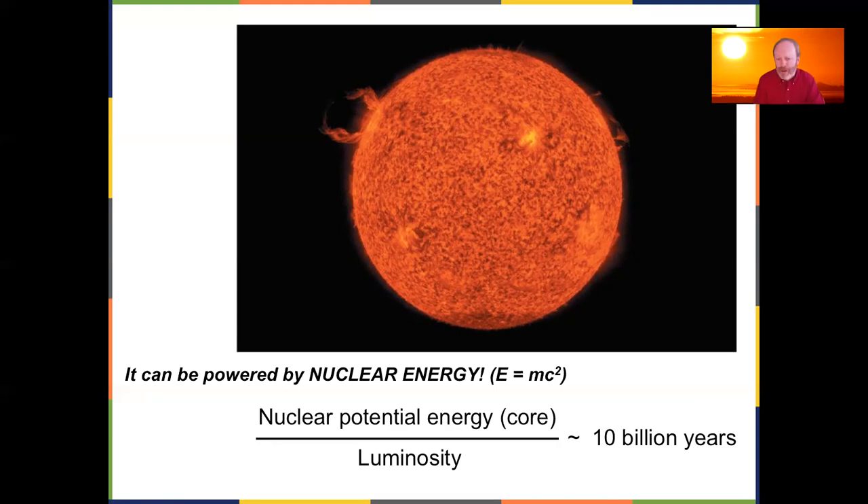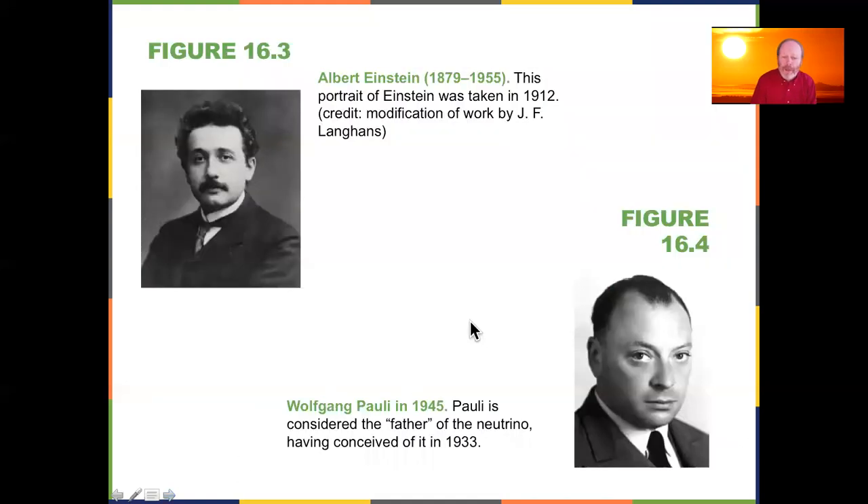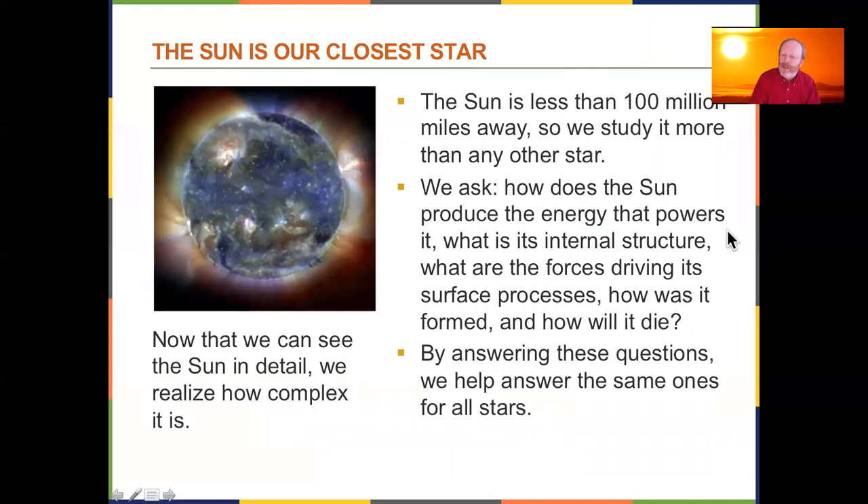Just like burning leaves ash, converting nuclear energy from matter leaves something behind — you take hydrogen and turn it into helium. When we look at the Sun we see exactly that: hydrogen turning into helium as energy is produced. Albert Einstein gets much of the credit here, looking quite dapper in his earlier days. Wolfgang Pauli figured out there's more than meets the eye about the Sun, including neutrinos — other particles that come off the Sun as well.